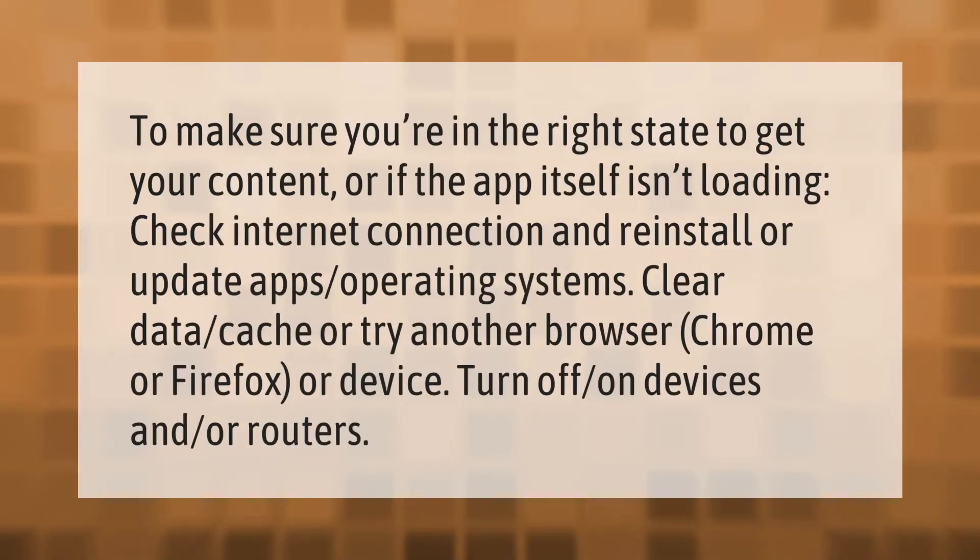To make sure you're in the right state to get your content, or if the app itself isn't loading: check your internet connection, and reinstall or update apps and operating systems, clear data cache, or try another browser like Chrome or Firefox. You can also turn off and on your devices and routers.